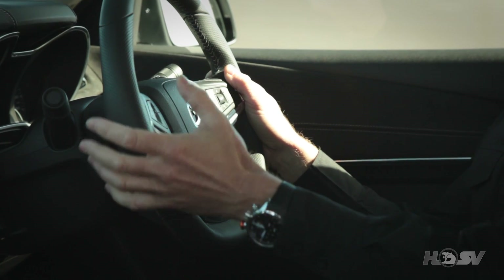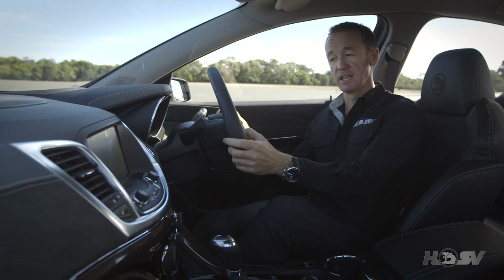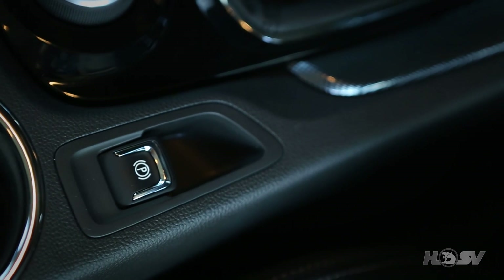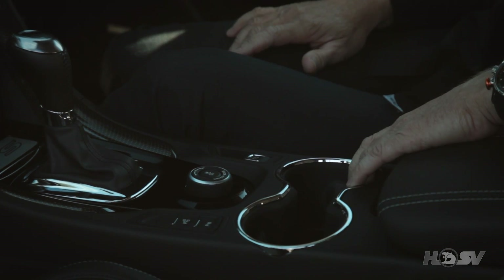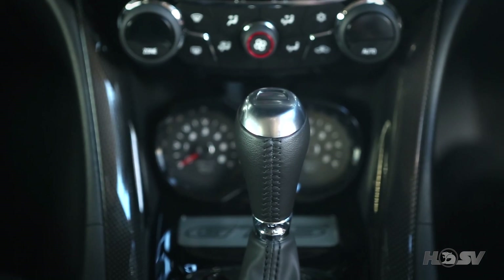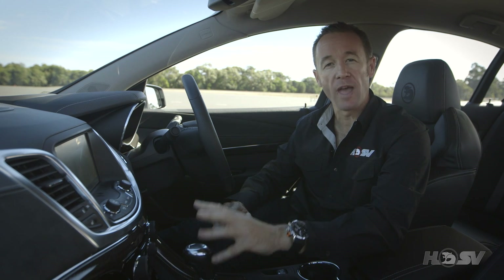Both of these features can be activated using the buttons in the leather-wrapped steering wheel. Replacing the cumbersome lever-style park brake is a push-button electric version. The Gen F GTS features the TR6060 MG9 spec manual transmission as standard, and it's also available with the optional 6L90E six-speed automatic transmission with Active Select.